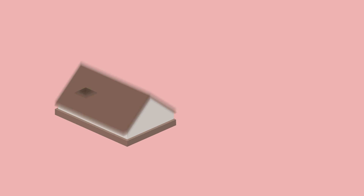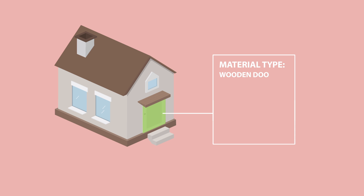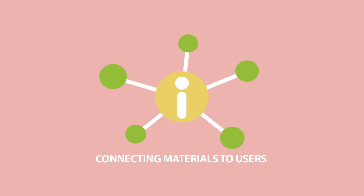Existing buildings contain a wealth of useful materials, but when they're demolished, it turns to waste. If we collect information about these materials early enough and share it online, we could create a system to connect materials with people who can use them.